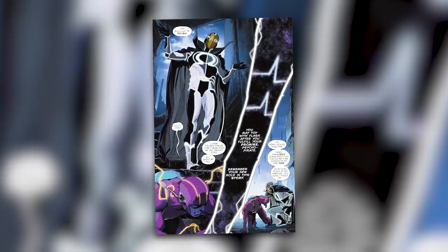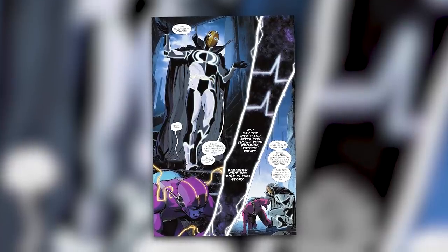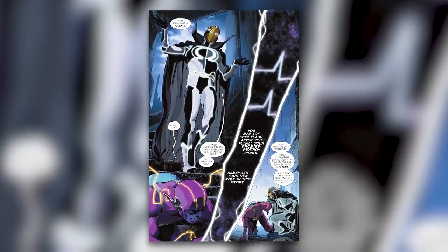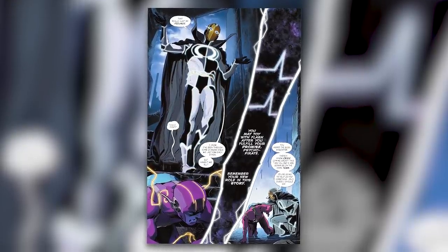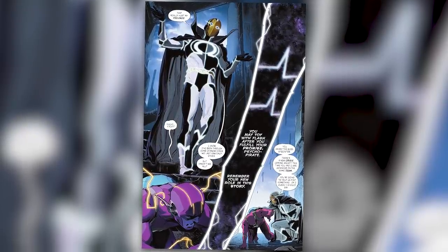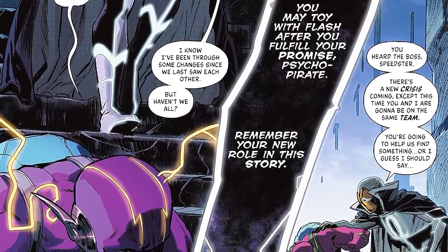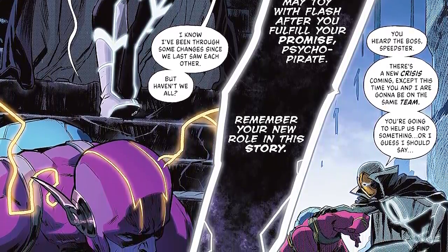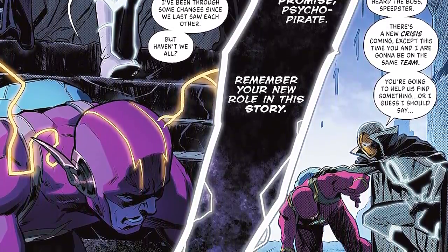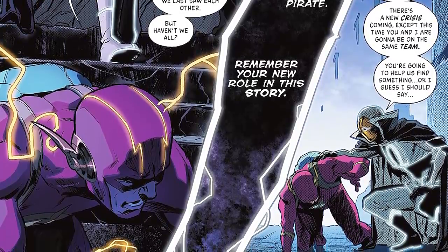But as the Flash is trying to get reinforcements, he's interrupted by the Psycho Pirate, who now has an Omega symbol on his chest. Psycho Pirate tells Barry he knows they've been through some changes since they last saw each other, but haven't they all? A voice then tells Psycho Pirate he may toy with the Flash after he fulfills his promise, reminding him of his new role in the story. People who read Infinite Frontier Issue 0 know this voice — the person Psycho Pirate is working for is Darkseid. Psycho Pirate puts his hand on Barry Allen's shoulder and tells him there's a new crisis coming, and this time they're going to be on the same team — he's going to help them find something, or rather, someone.